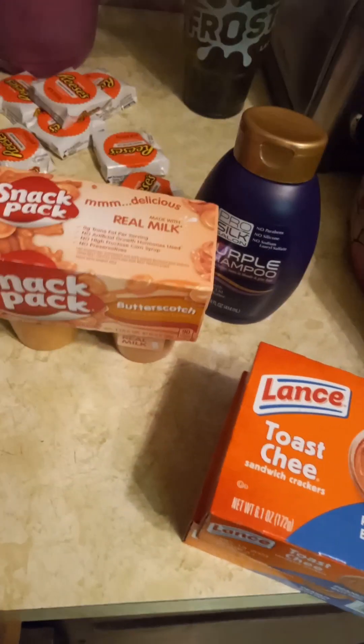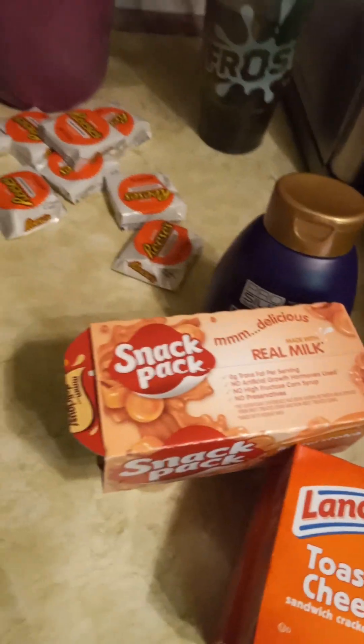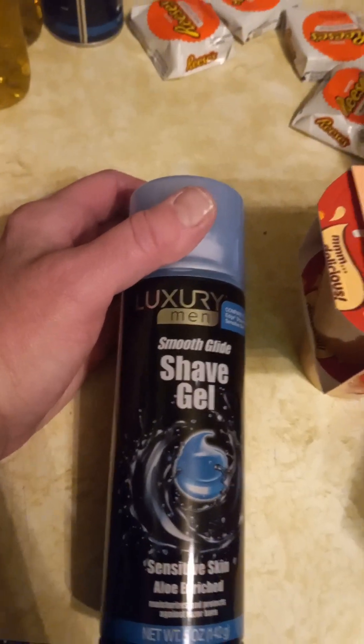I got another one in my car. My husband always says he loves butterscotch pudding. There's my Reese's — I think I got two of these for me. The shave gel, I like this shave gel. I used it before. It kind of burns but I still like it.